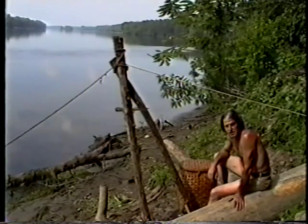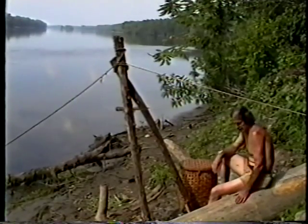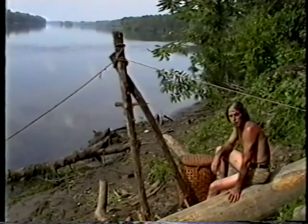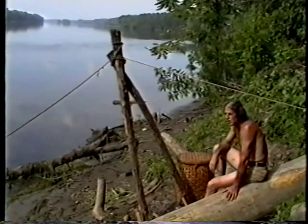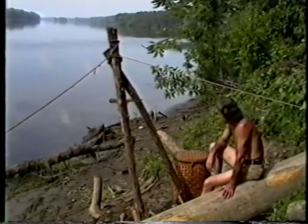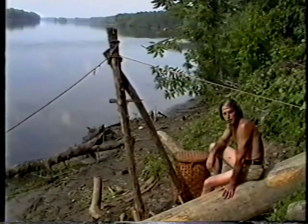We're sitting along the shores of the Connecticut River in South Windsor, Connecticut. It's a beautiful river, a very tranquil spot, probably like this hundreds of years ago and before Europeans came. And being in a place like this makes you want to go out in the river and take a trip on it.